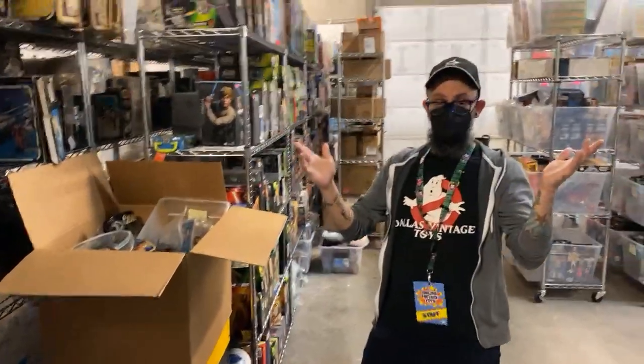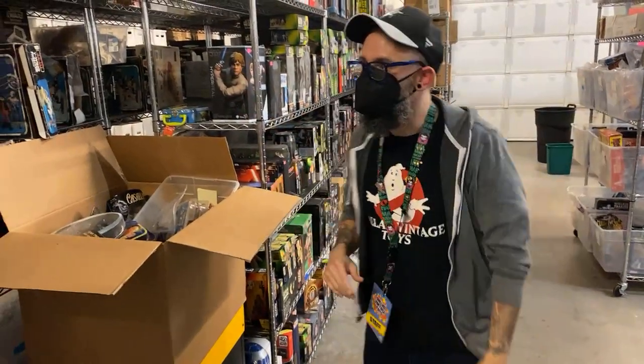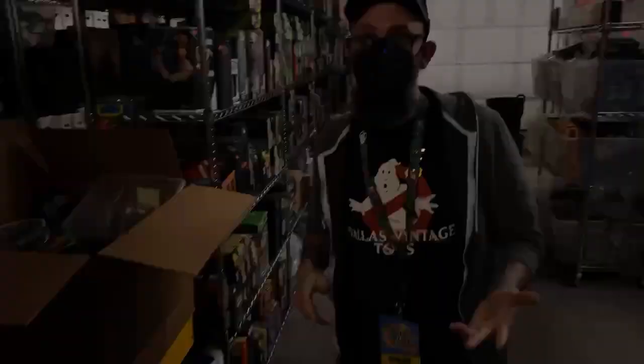Ryan and Sean are in the DVT Warehouse, just looking around, trying to find some really cool stuff to show you guys that you can buy on DallasVintageToys.com.